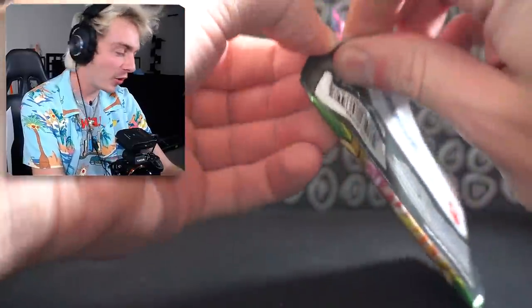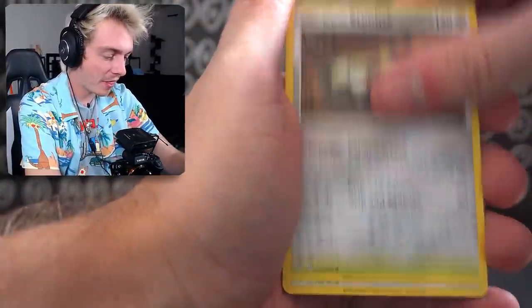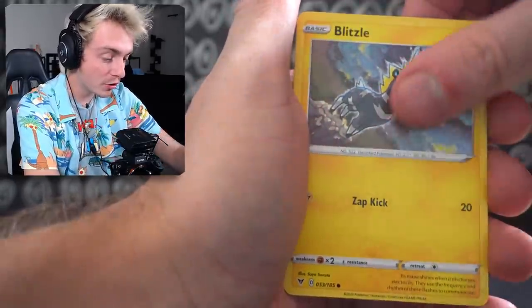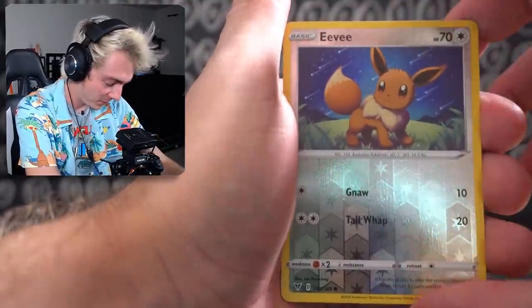We still need a gold and a Rainbow Rare to complete the set — it's not looking too good. Dark Energy, Kakuna, Galarian Pancake, Nincada, Pikipek, Pooch, Rockruff, Blitzle, Eevee, and a Toucannon.